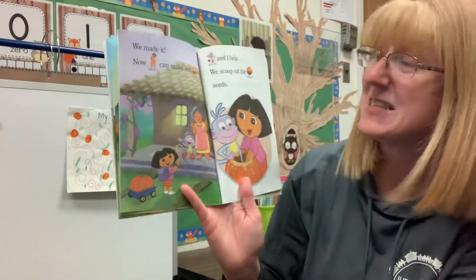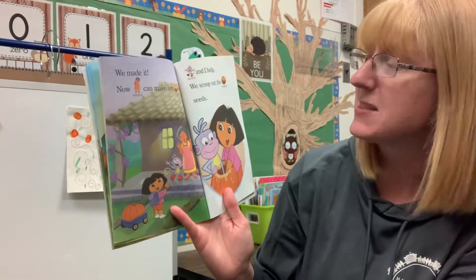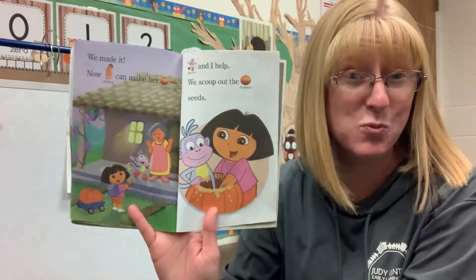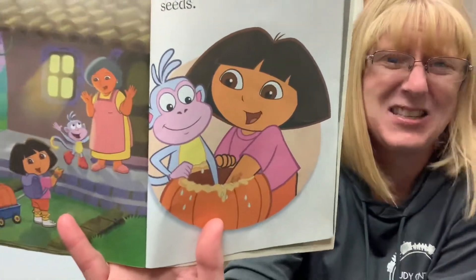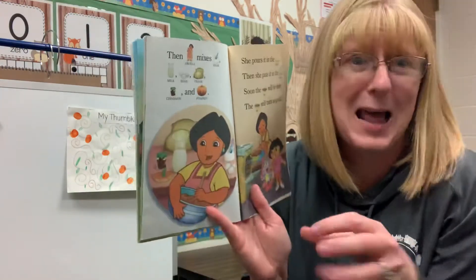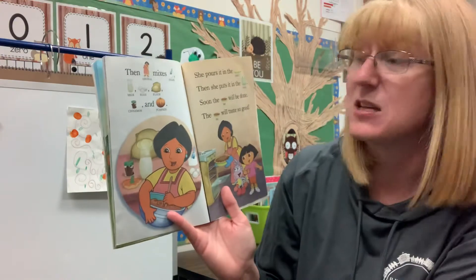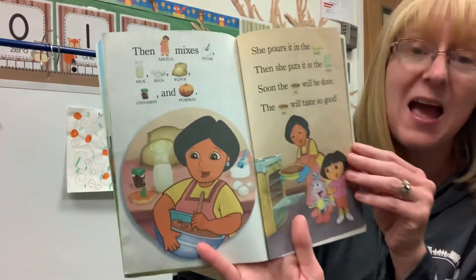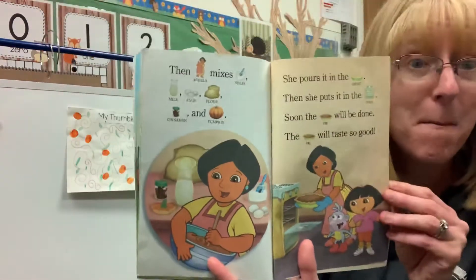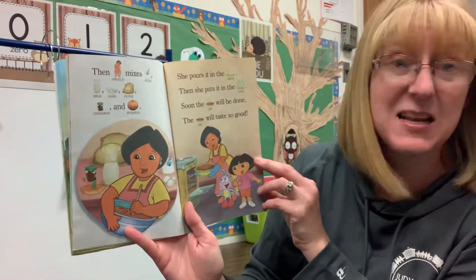We made it! Now Abuela can make her pumpkin pie. Boots and I help — we scoop out the seeds. Have you ever scooped out the seeds? Do you like how it feels? Sometimes it can feel cold or slimy inside the pumpkin. Then Abuela mixes sugar, milk, eggs, flour, cinnamon, and pumpkin. She pours it in the crust, then she puts it in the oven.